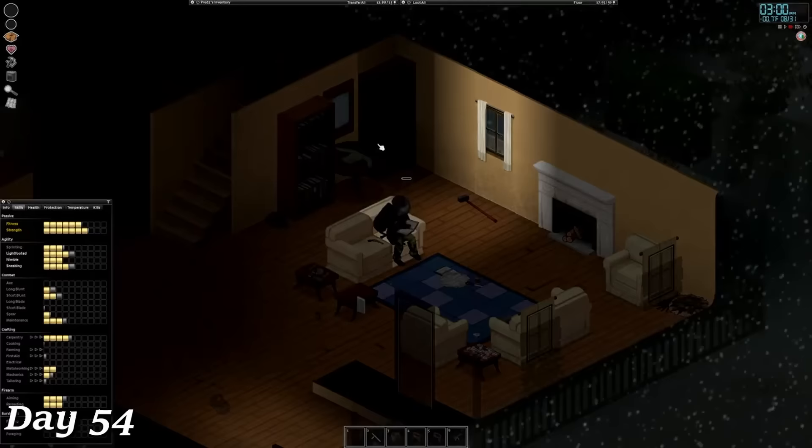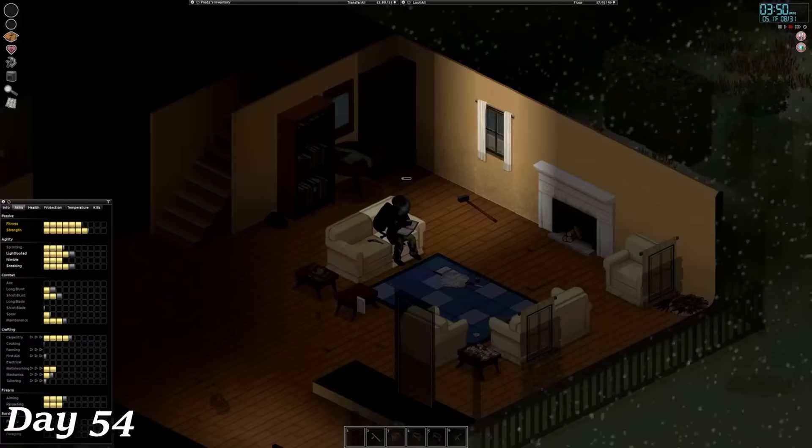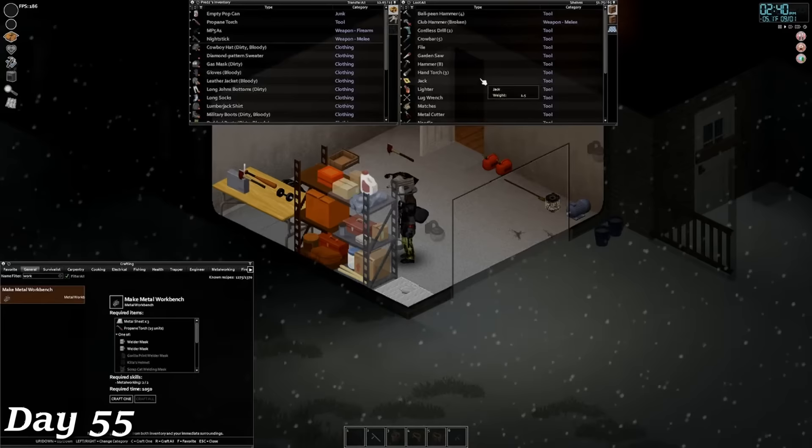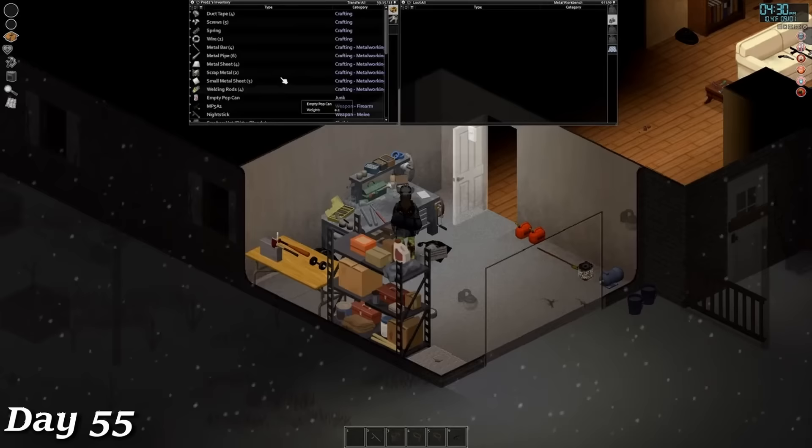Days 54 through 57 may look a little wonky because I actually streamed these days. I spent all of day 54 reading the next metalworking book so that I could get boosted XP from creating the workbench and all the gear I'd be making after. On day 55, I finished up volume 2 and finally crafted a workbench, which I placed in the garage. After placing it, I moved anything related to metalworking or scrap weapons and armor into the workbench, so it was all located in one place.